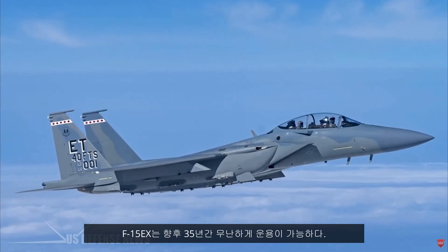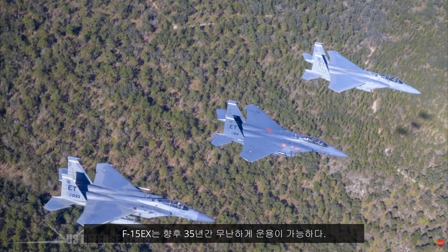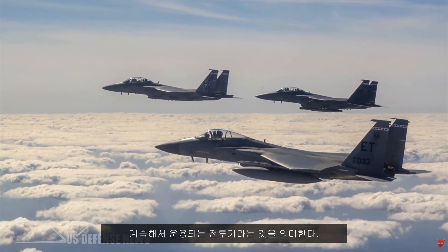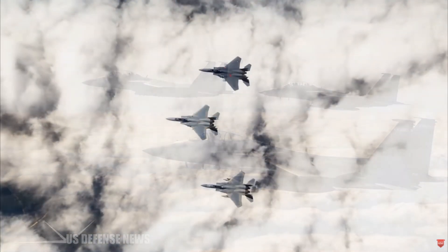This new batch of F-15 fighters could easily serve for 35 years, which means the Eagle may become the longest continuously serving fighter of all time with a lifespan of an astonishing 82 years.